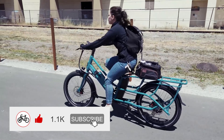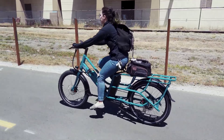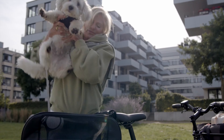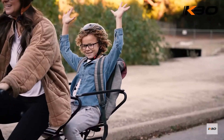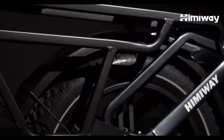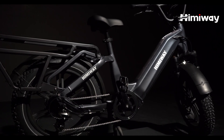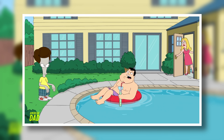Utility e-bikes usually have more substantial rear cargo racks that are able to haul heavier loads than what can be found on a typical e-bike, and in many cases have the ability to carry an adult or multiple children as passengers. Recently, Himiway released their latest e-bike that seems to be a real contender for the crown of the best value utility e-bike: the Himiway Big Dog.